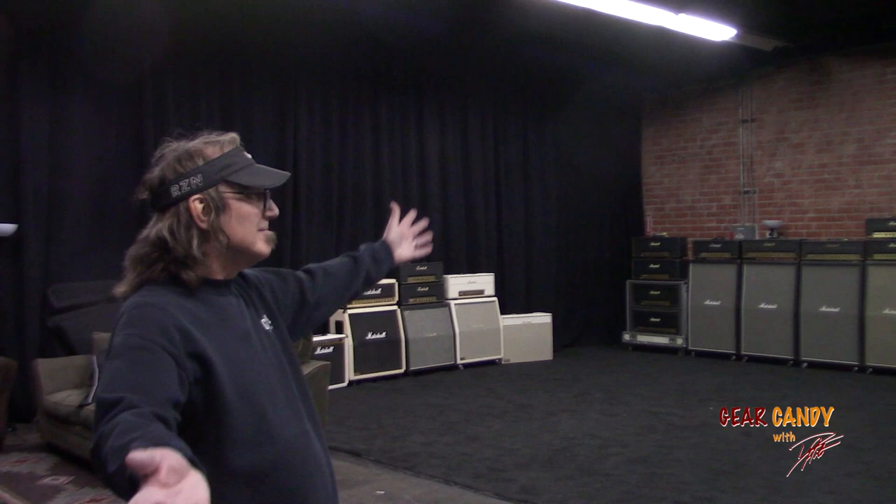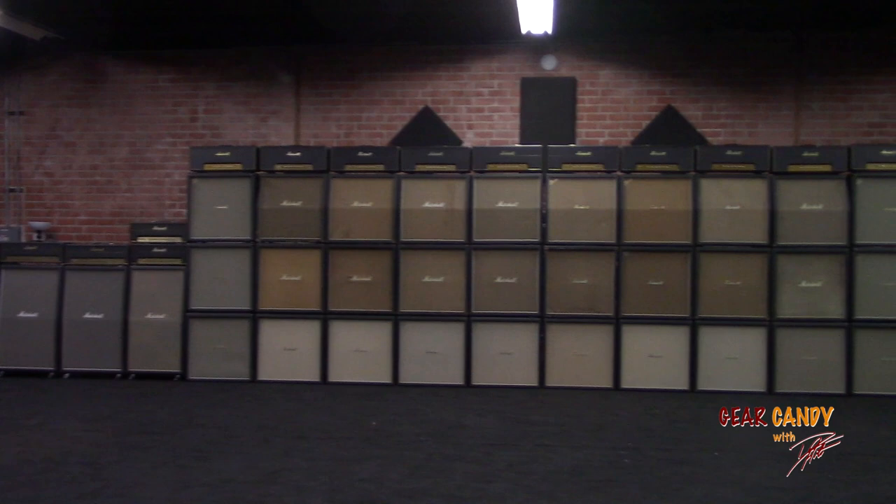Bradley! What do you got going on here, Dave? I don't know, I just walked in and it just appeared. Who does all this stuff belong to? When we started to do this Gear Candy project, I gathered up a couple of my buddies — Brian Ranks, Brad Megan, and John Corneris — and the first step was setting up those Marshall amps.